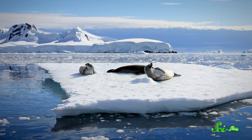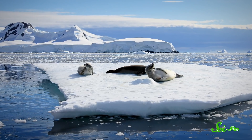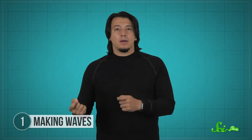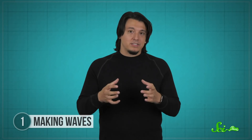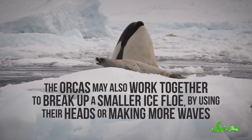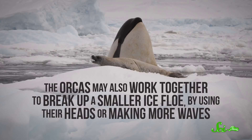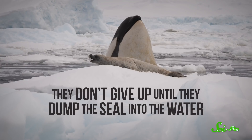In at least one case that researchers have observed, the floe was large enough that the wave didn't knock the seal off. Instead, it only broke the ice up into chunks, trapping the seal on a smaller piece. The seal fled to another ice floe, and the orcas kept at it. The orcas may also work together to break up a smaller ice floe by using their heads or making more waves. They don't give up until they dump the seal into the water.